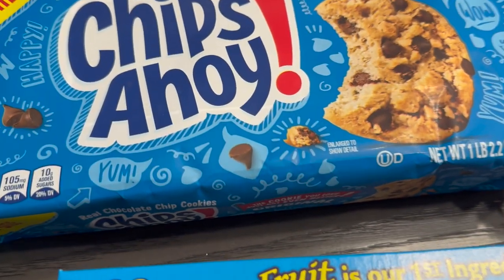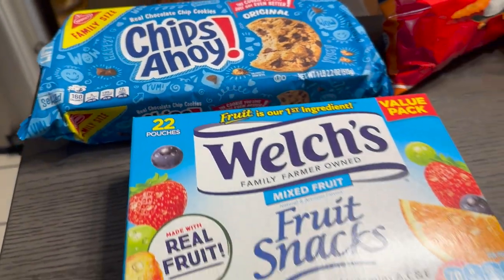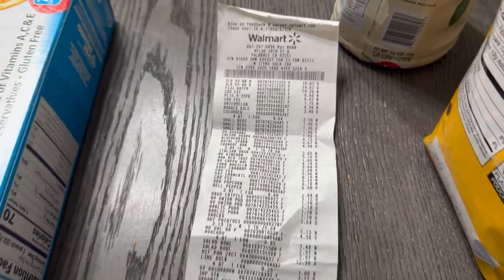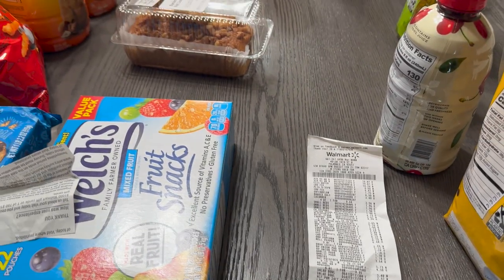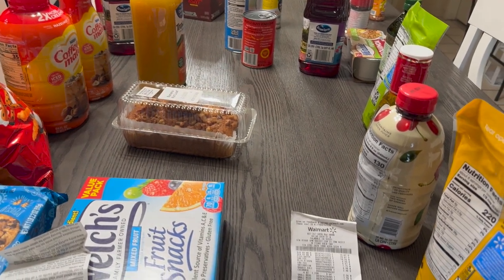Last but not least, some Chips Ahoy chocolate chip cookies — and that completes this haul! The Walmart shopping receipt for all these items came to $340. Here are the prices if you can see them all. Thank you so much for watching — I hope you guys found something tasty in my haul. I put the rest of the groceries away.